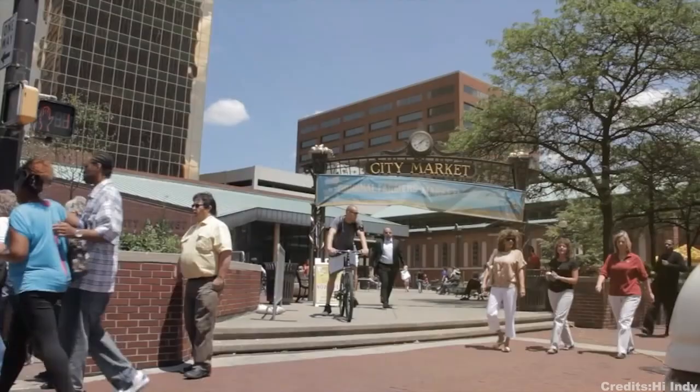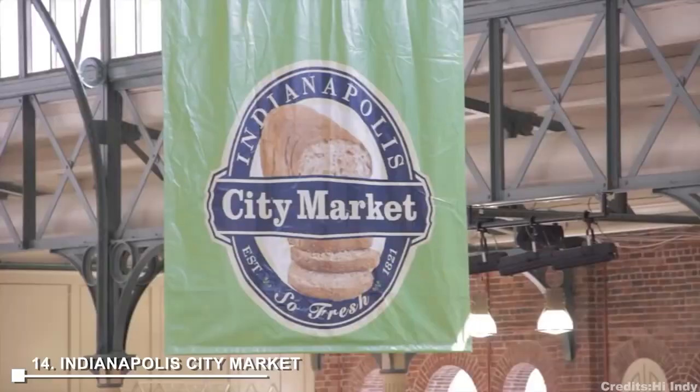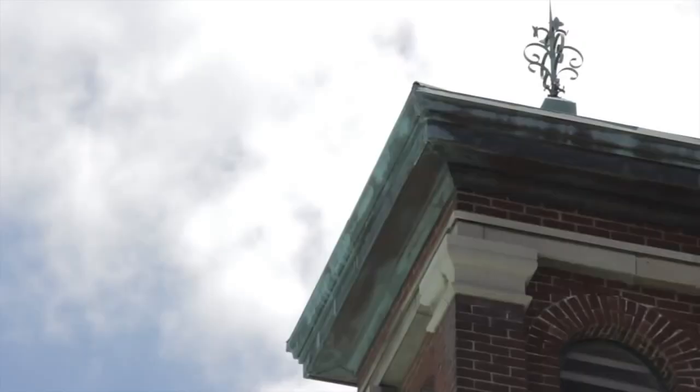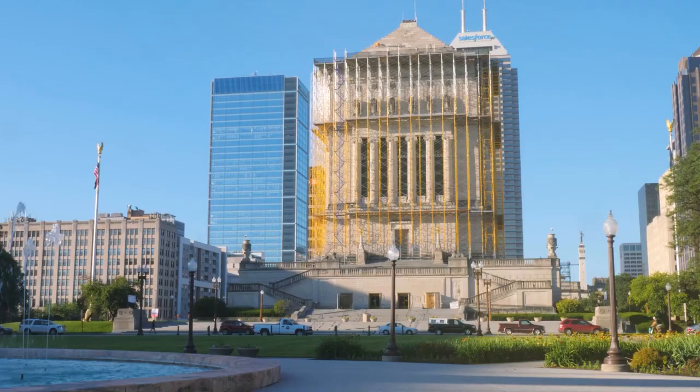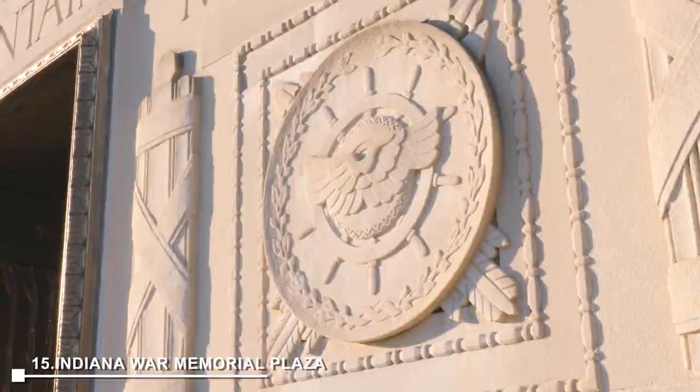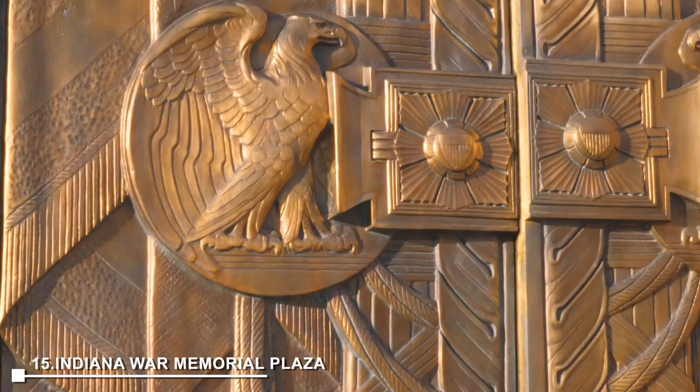At number 14, the Indianapolis City Market features an array of vendors selling fresh local produce, artisanal cheeses, handmade crafts, and more. A unique feature is the catacombs located below, offering tours. Finally, at number 15, the Indiana War Memorial Plaza is a stunning neoclassical plaza honoring Indiana's veterans. It's a tranquil and solemn space to reflect on the sacrifices made by our veterans.